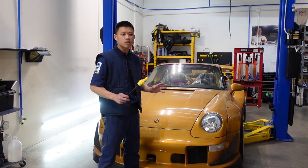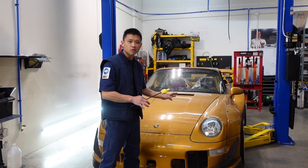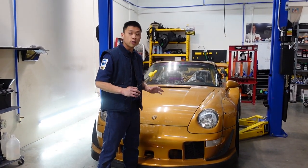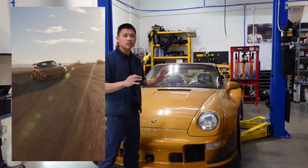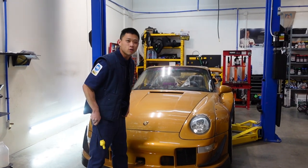Long story short, what we've been doing to the car is buttoning up what could not be done in time for the SEMA show last year, and also getting the car ready for Rico to enjoy on the street, take to track events, and make sure the car is drivable, safe, and reliable for him. Why don't we take a look at the work we did?